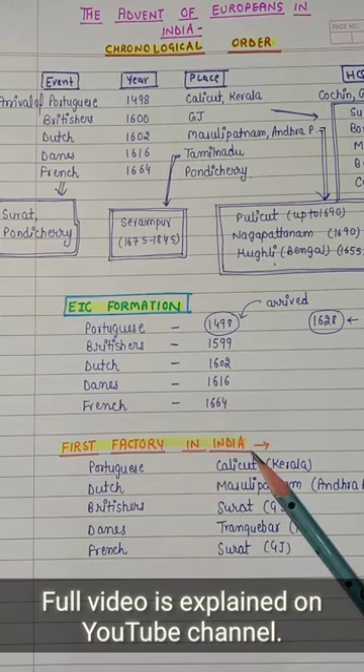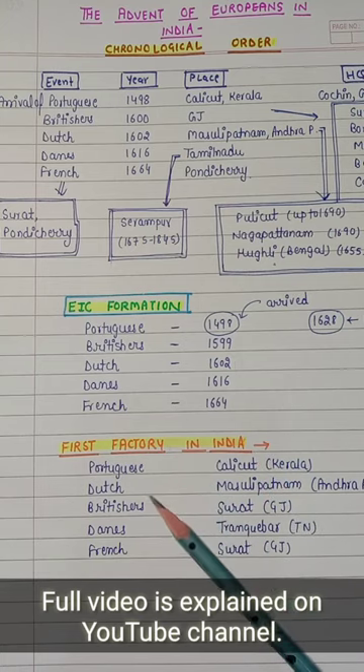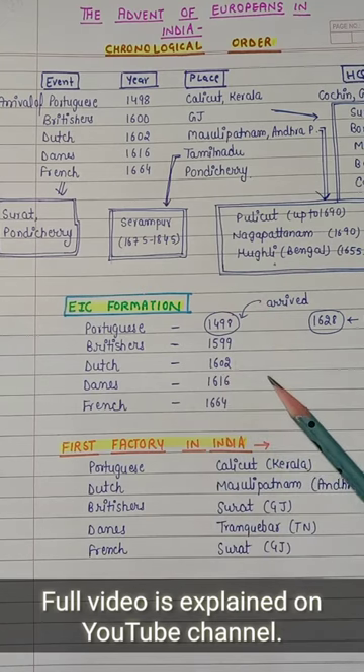Third, we will learn about the first factory in India. The first factory in India — for each group, where did they establish it? If you want to see the whole video in detail, please watch the full video.